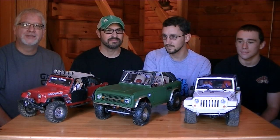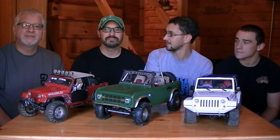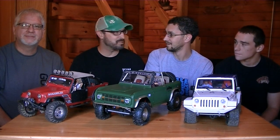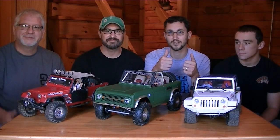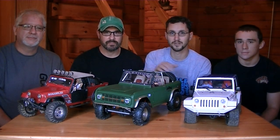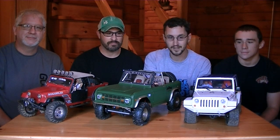Welcome to a Scale Garage Rig Review. We have a brand new venue today - we're on site at East Coast Scale Challenge 2014, which is kind of exciting. We are privileged to sit in Andy's cabin. This is one of the premier builders in America, and today we get to show off some unbelievable rigs.